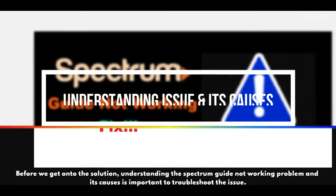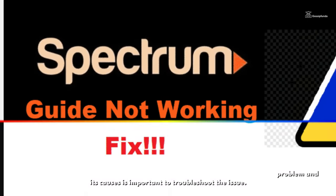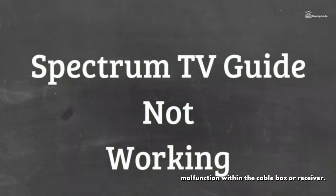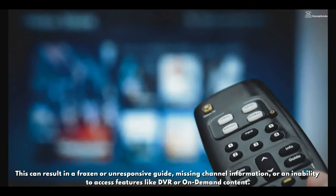Before getting to the solution, understanding the Spectrum guide not working problem and its causes is important. The issue can be attributed to several causes. One common reason is a technical glitch or software malfunction within the cable box or receiver, which can result in a frozen or unresponsive guide, missing channel information, or an inability to access features like DVR or on-demand content.